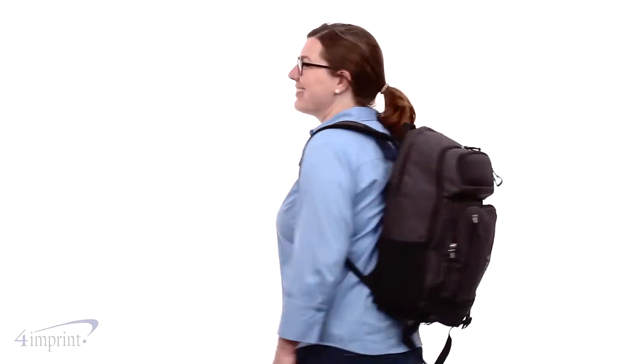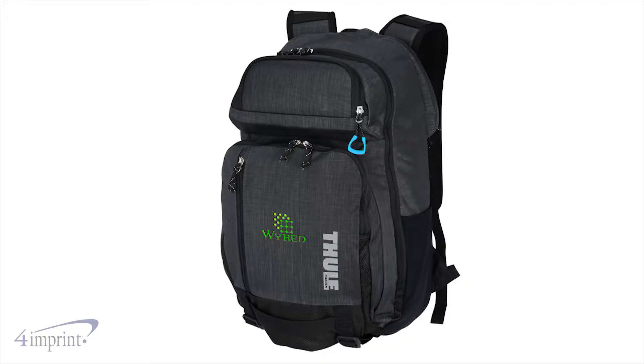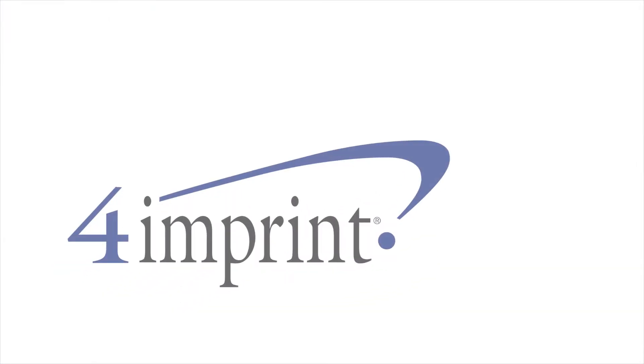Dual padded shoulder straps, a padded back, and adjustable sternum straps distribute the weight comfortably across your shoulders. Your price even includes your embroidered logo on the front pocket. Make sure you check out the Thule Straven Laptop Backpack from 4imprint.